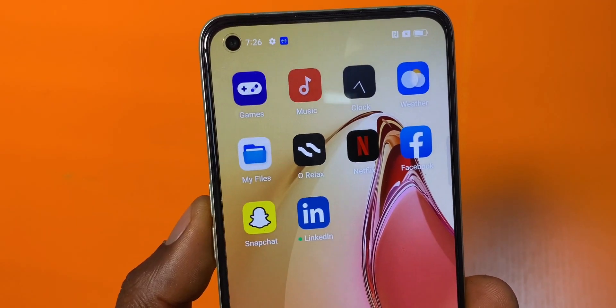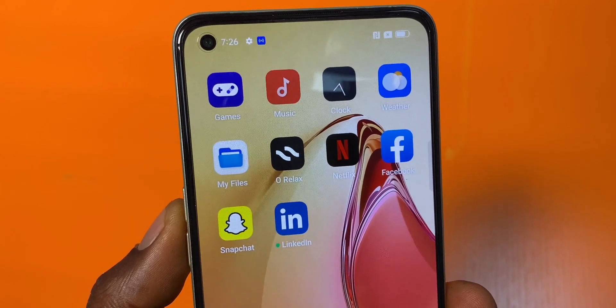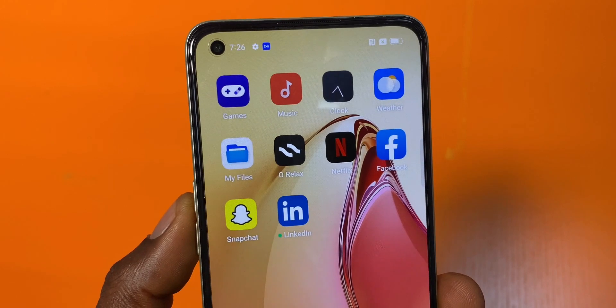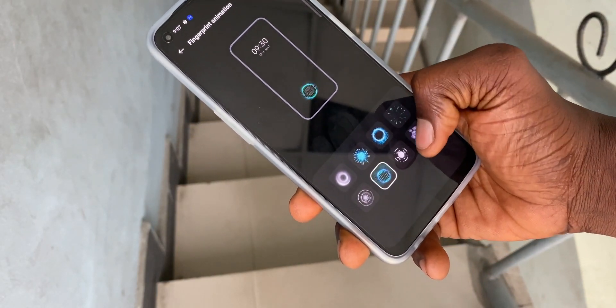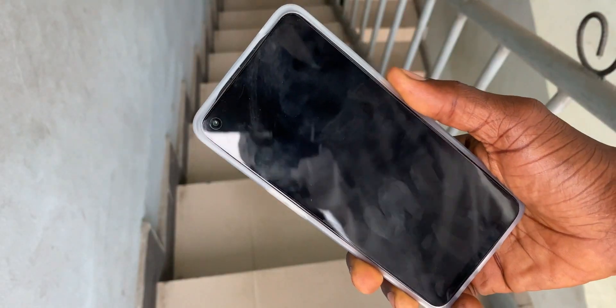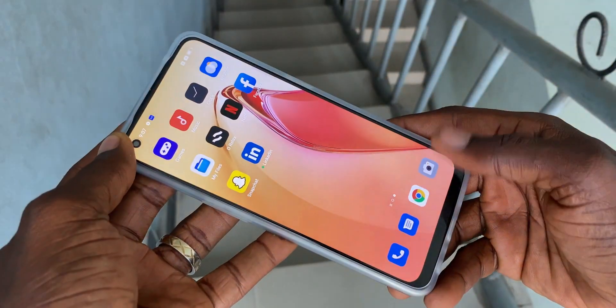The camera section does not blend with the rest of the back, giving it the appearance of an island in the middle of an ocean. At the front there is a punch-hole camera aligned to the top left. This front panel comes with Corning Gorilla Glass 5, a pre-installed screen protector, and an in-display fingerprint scanner. The best part of this fingerprint scanner is that it is fully customizable with lots of graphics to choose from.